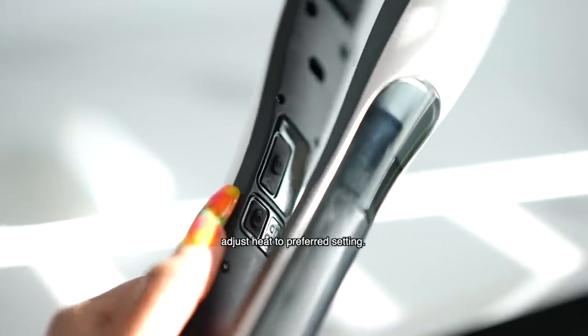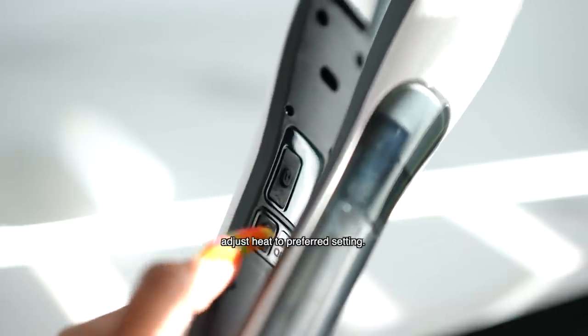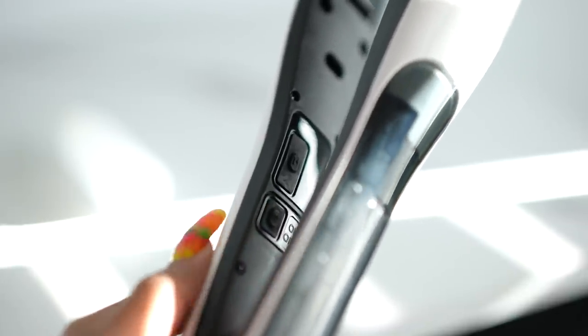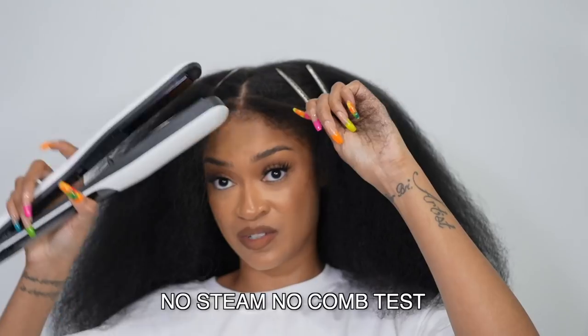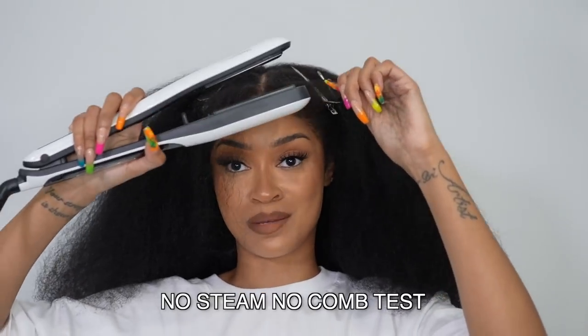To start off, we're going to do a little test to see how the L'Oreal Professional Steam Pod performs with no steam and no comb attachment versus with steam. This side we're doing no steam and no comb.